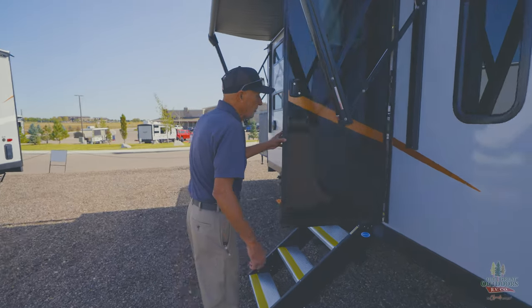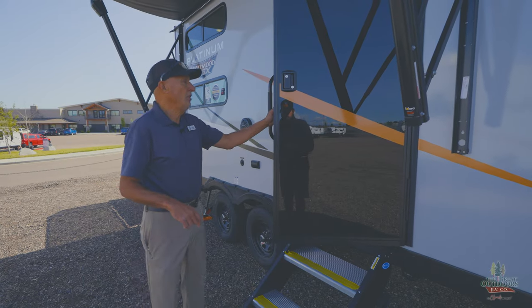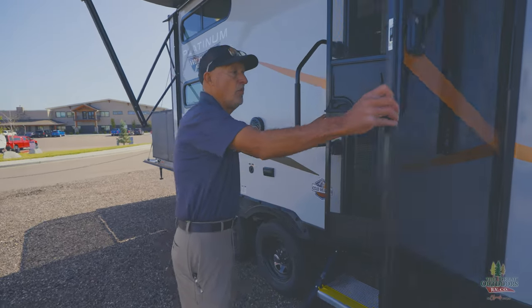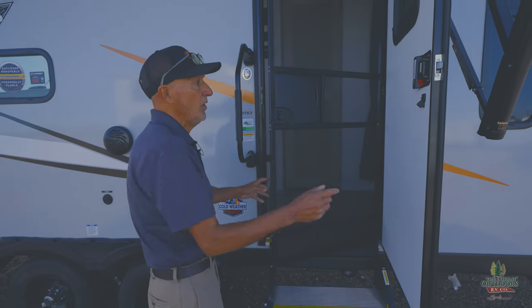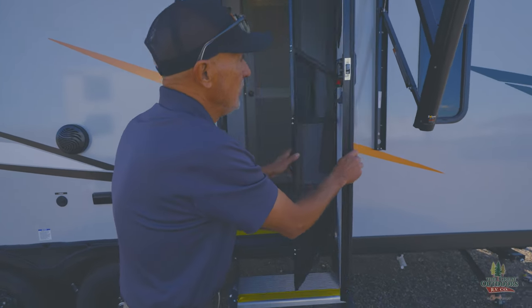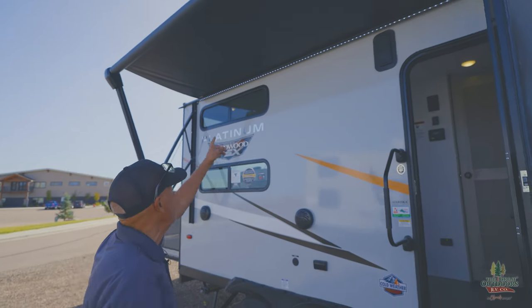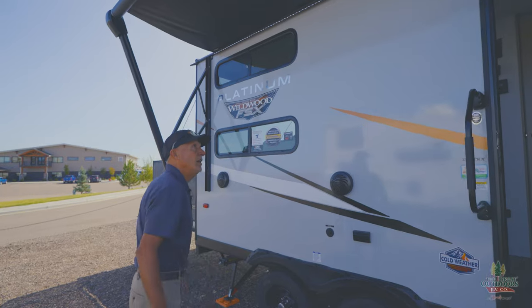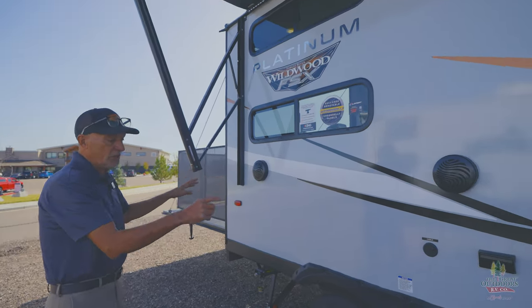One of the really nice things about this toy hauler is it gives you some class with this glass door in the front, and you also have the normal heavy-duty backing on it, so it's not all glass. You also have the 15-foot awning that goes across. It's got LED lights to keep you lit up when you're camping at night, and you also have some great speakers on this.